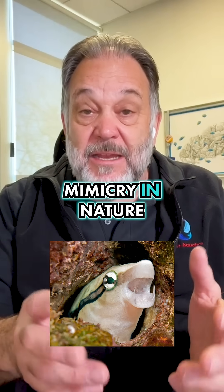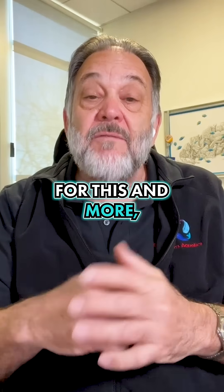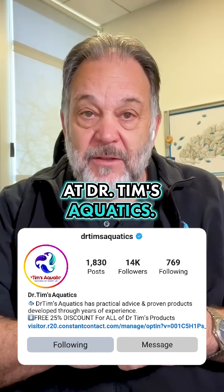Another example of mimicry in nature with two very different results. For this and more, follow us at Dr. Tim's Aquatics.